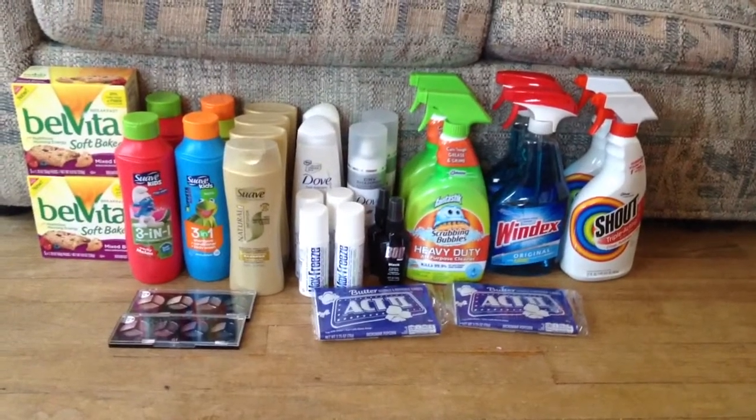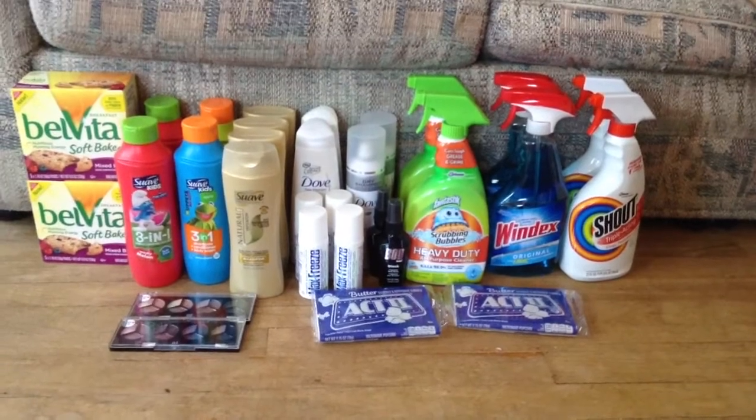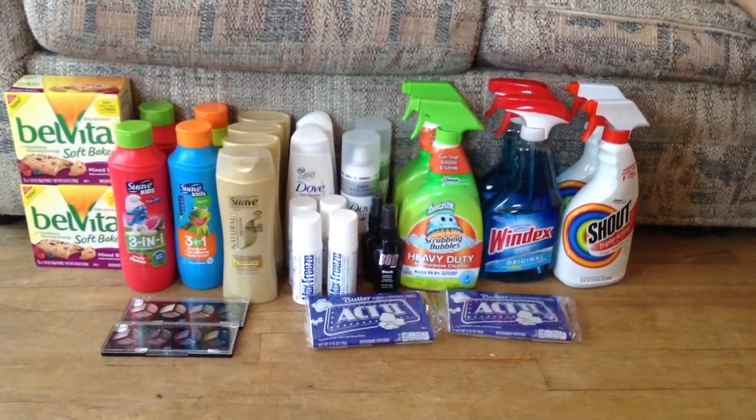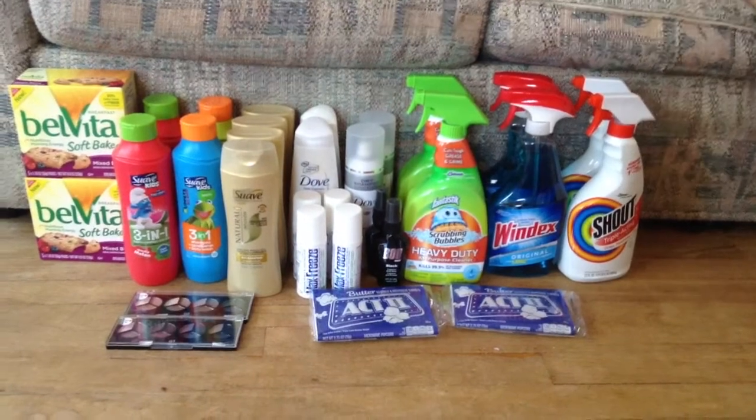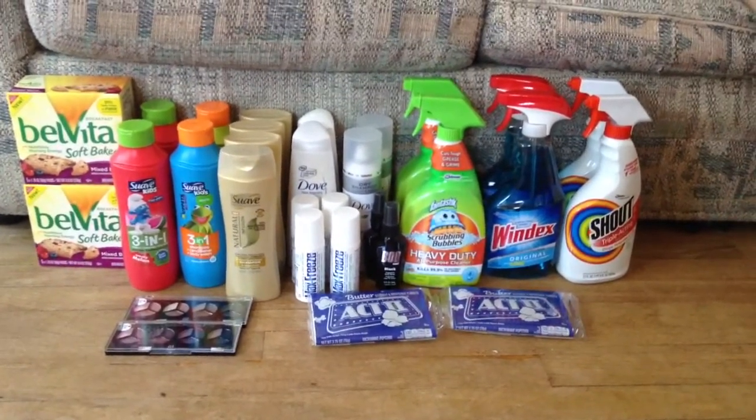It was a little bit of a busy week. I did this in 7 transactions. They were all kind of small transactions, and I wound up rolling some rewards into some other deals a little bit — so it's kind of a crazy week.